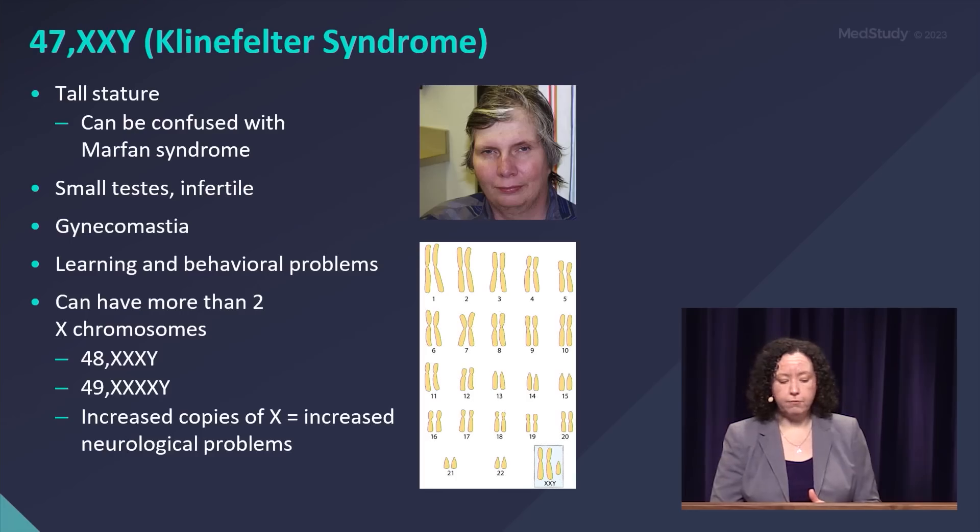You can have learning and behavioral difficulties with Klinefelter syndrome, and with more X chromosomes, you get more neurological and learning problems. If you have more than one X with a Y chromosome, you have Klinefelter syndrome.